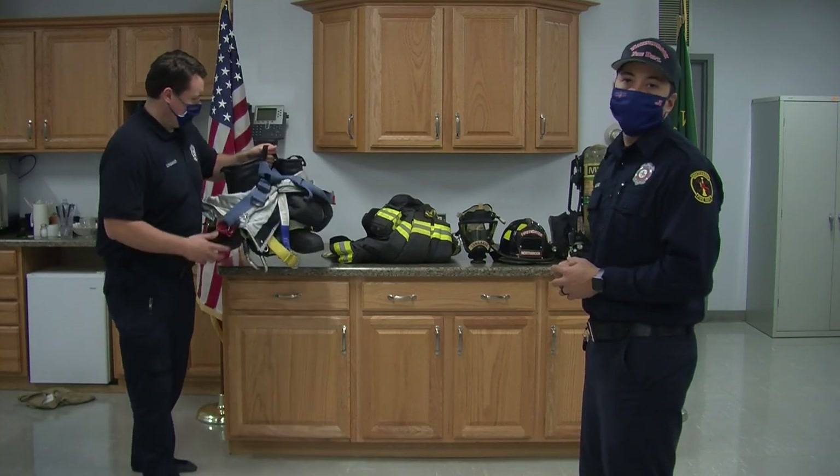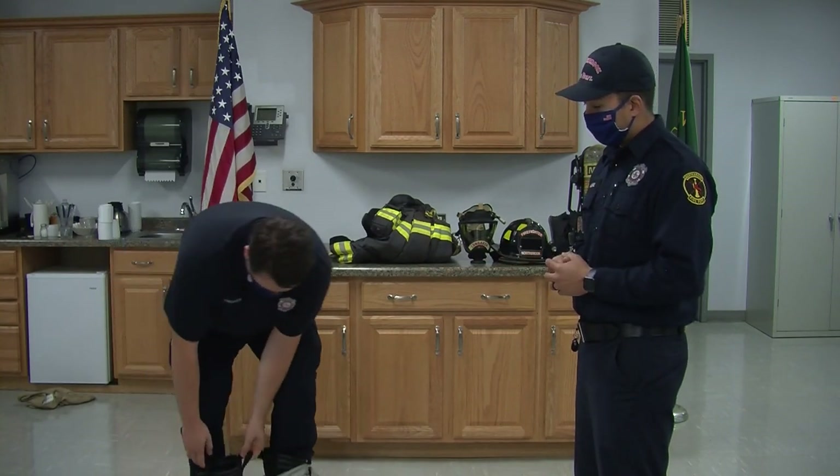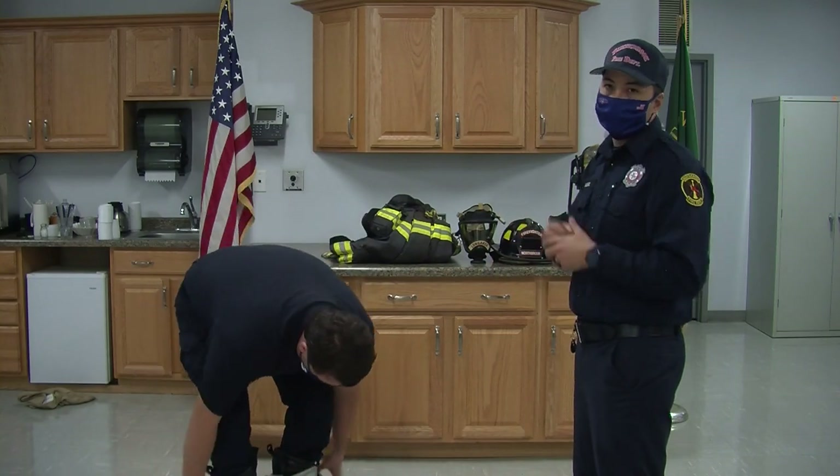First, Tom's going to put on his fire boots. He'll put one leg in at a time, pull his pants up and his suspenders over his shoulders.